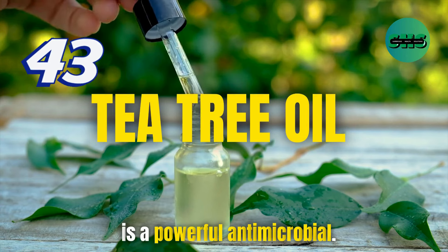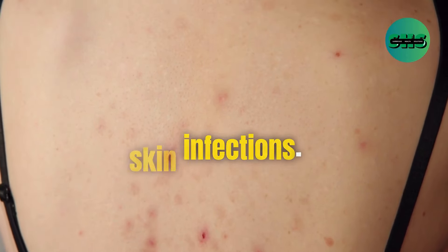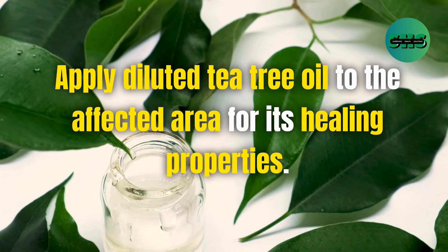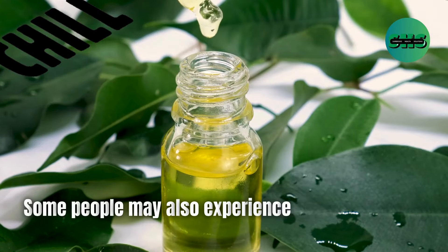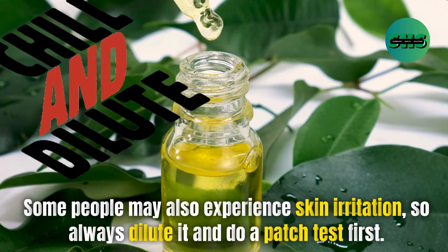43. Tea tree oil is a powerful antimicrobial, great for treating acne and other skin infections. Apply diluted tea tree oil to the affected area for its healing properties. Tea tree oil should not be ingested as it can be toxic. Some people may also experience skin irritation, so always dilute it and do a patch test first.